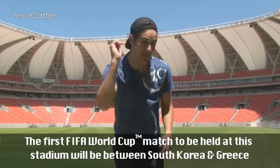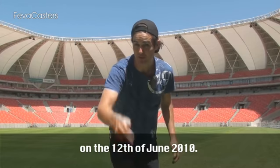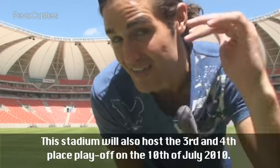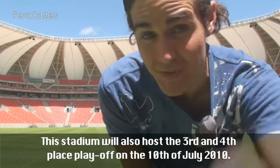The first FIFA World Cup match to be held at this stadium will be between South Korea and Greece on the 12th of June 2010. This stadium will also host the 3rd and 4th place finals on the 10th of July 2010.